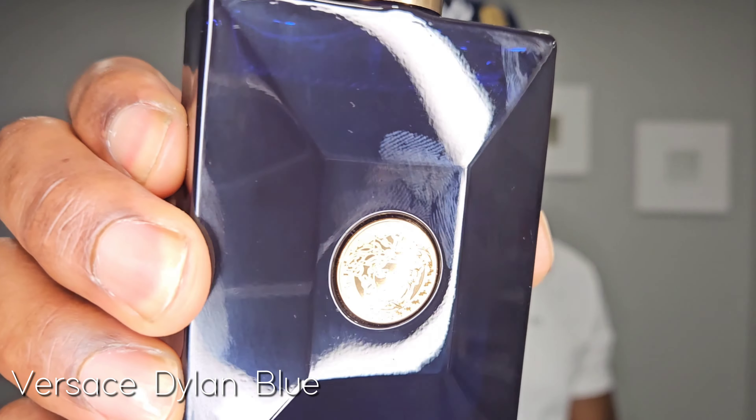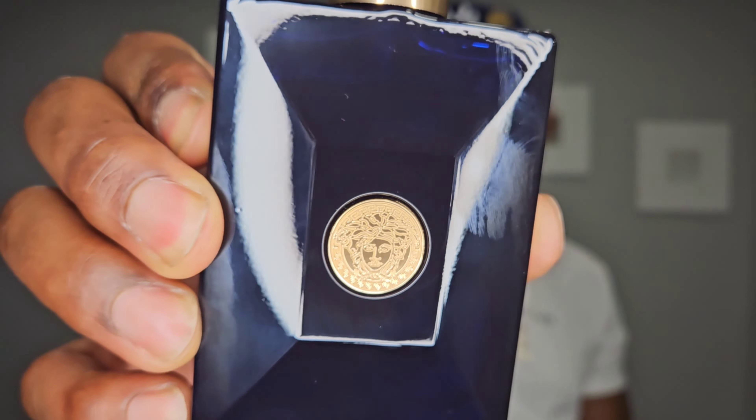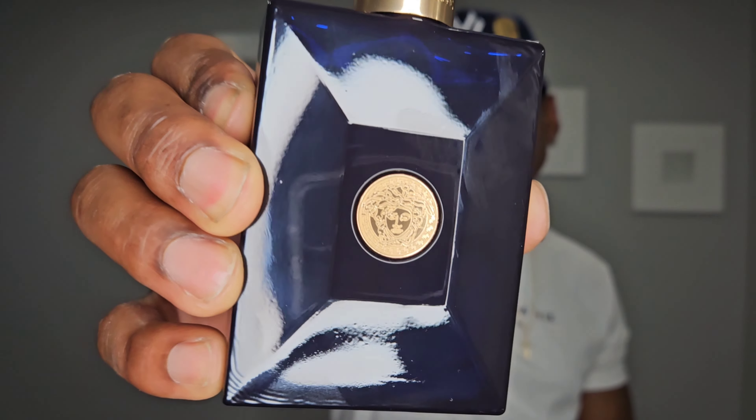We're going to start the list off with Versace Dylan Blue. You've got that blue bottle, that Medusa head, the gold on there — very gaudy, very elegant style of bottle. It's see-through with that blue as well. This captured my interest a while ago; I would go to Sephora and spray this on regularly because this one stood out. Not your typical generic fresh soapy fragrance — there's a bit of character to this one.